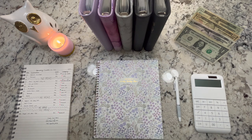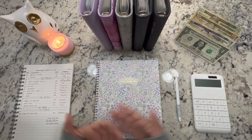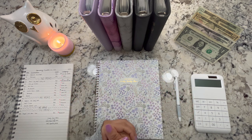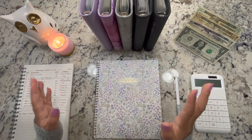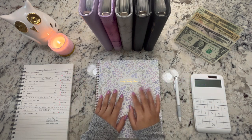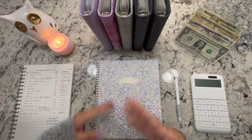Hi everyone, welcome back to my channel, or welcome if you are new. In today's video I'm going to be doing a cash unstuffing mainly from our cash envelopes. We haven't been spending much money besides the everyday day-to-day spending and just one sinking fund, so I'm going to be going over all of our expenses tracking everything in my monthly spread with stickers.